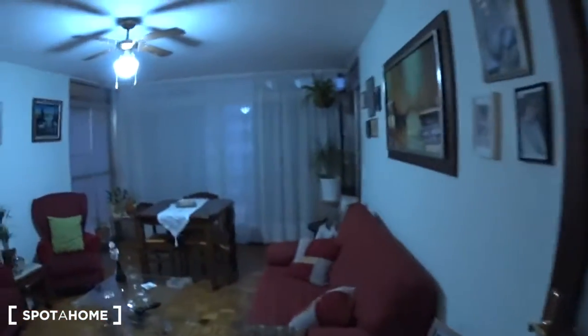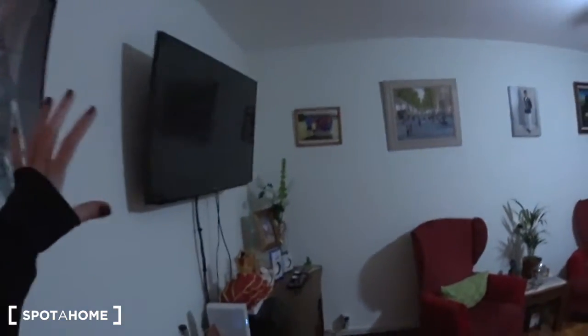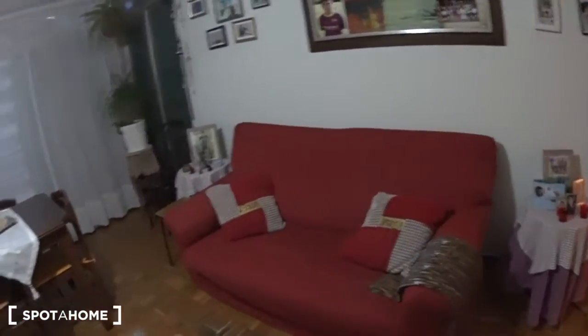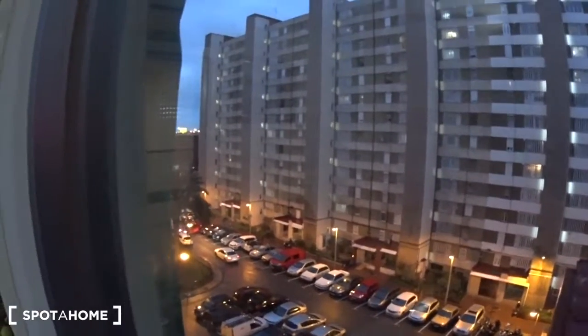Just in front you have the living room, which you will be sharing with the landlords. There is a huge TV screen, some armchairs, a table with some chairs and a couch. You have some large windows here — it's almost night time right now, but you normally get good light from there.